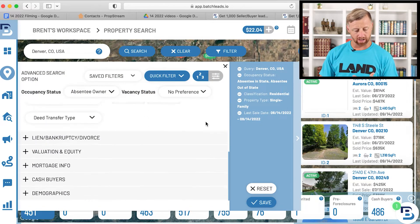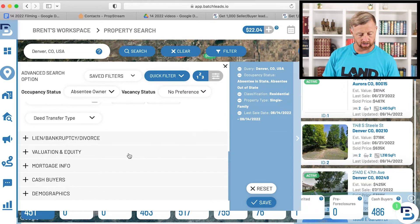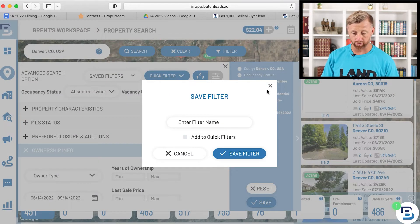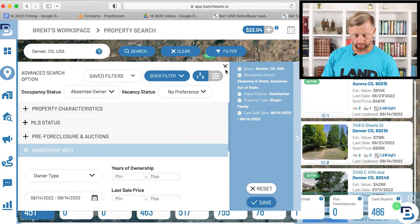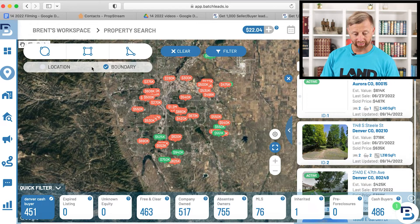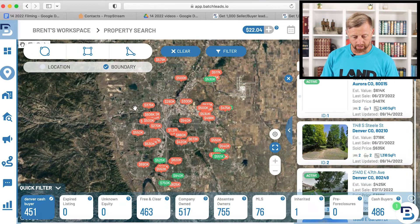Let's say that you want in a certain area. Let's go to boundary. Let's just say that your property is right here and you only want to find cash buyers buying right here. So I'm going to do a circle and select it.